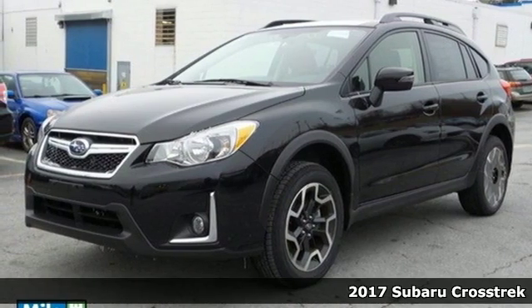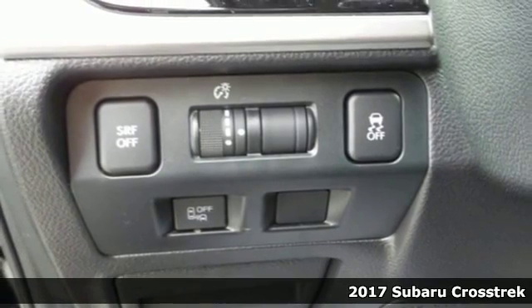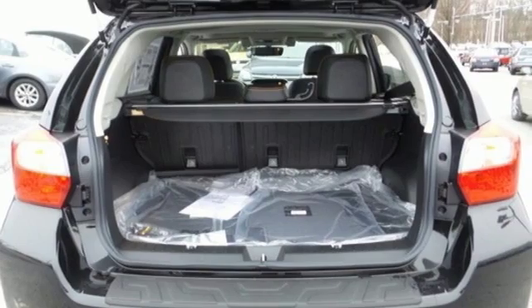It's a 2017 Subaru Crosstrek. The combination of efficiency and capability means you can make plans and push them farther in this capable Crosstrek.